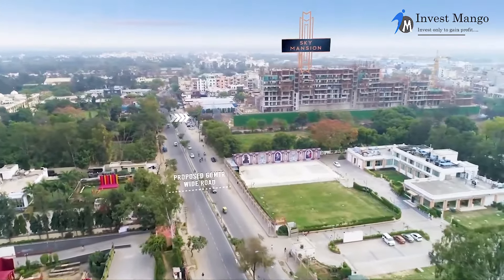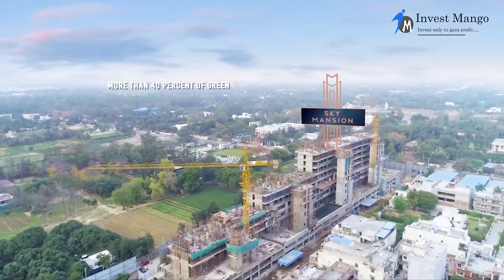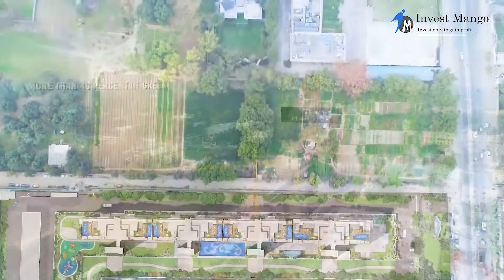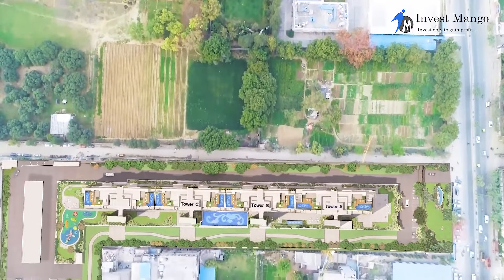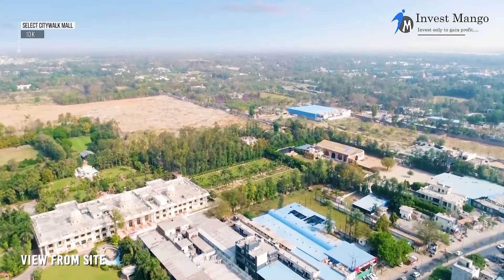This project is located on a 45-meter road which will be expanded to 60 meters. This is going to be the new landmark of Delhi. This project is in a 4.15-acre plot area with 160 flats in total across 26 floors. Let me tell you a little bit about Risland, the developer of this property.